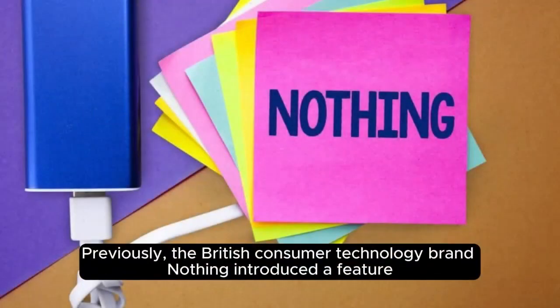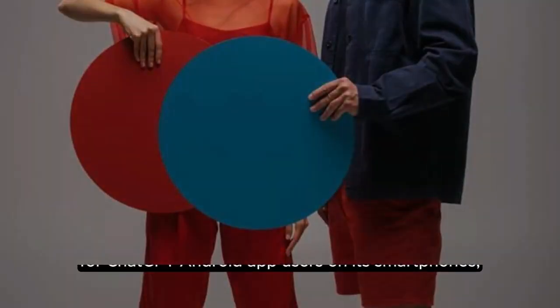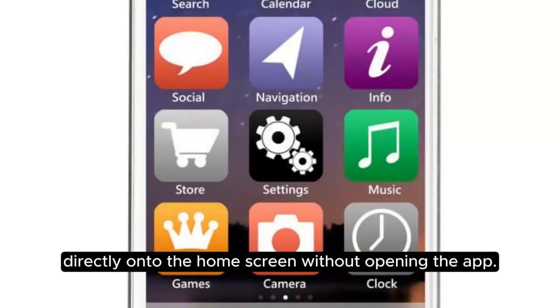Previously, the British consumer technology brand Nothing introduced a feature for ChatGPT Android app users on its smartphones, allowing a quick settings widget for the app on the home screen. This feature deploys ChatGPT's voice assistant directly onto the home screen without opening the app.